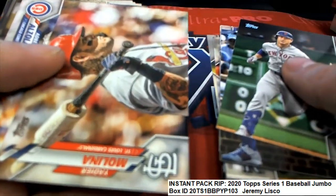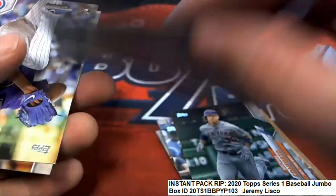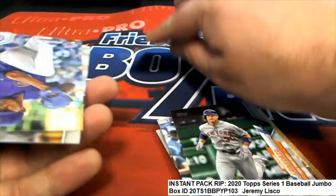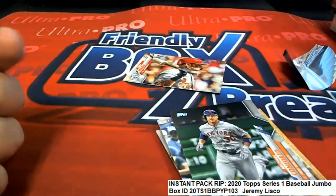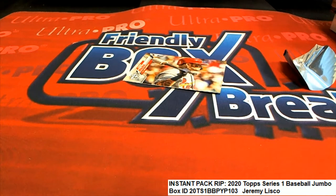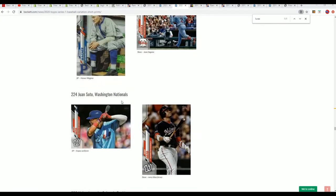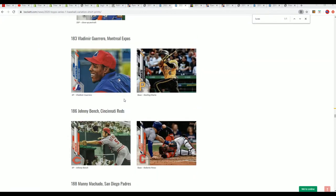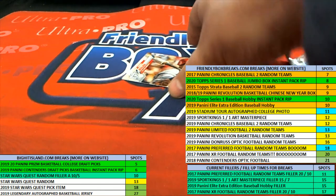Not bad at all. I wonder if this isn't like a close-up variation of Yadier Molina, number 173. We'll check that right here. Number 173? Nope, that's the base of him holding the bat. Okay, base card there.